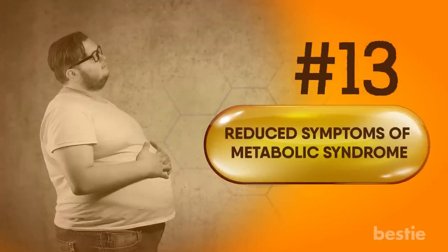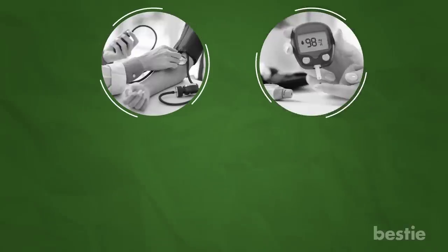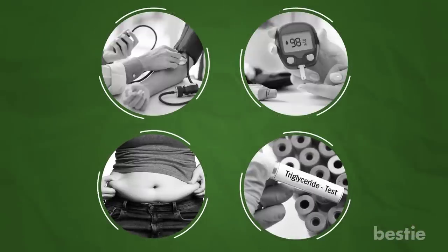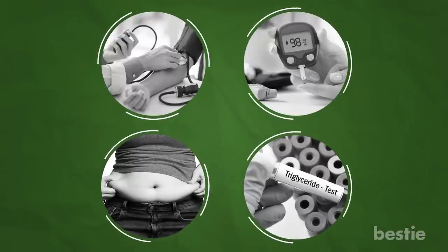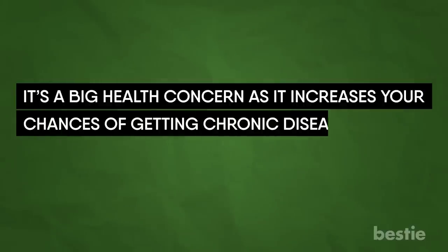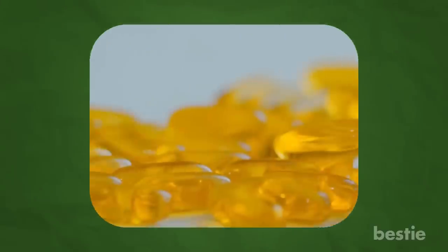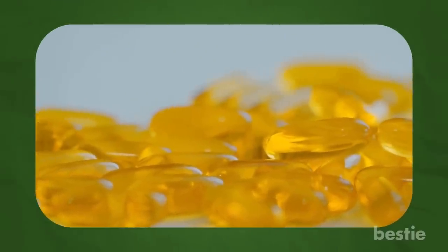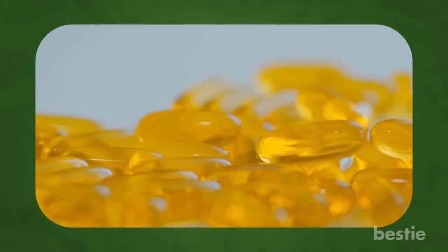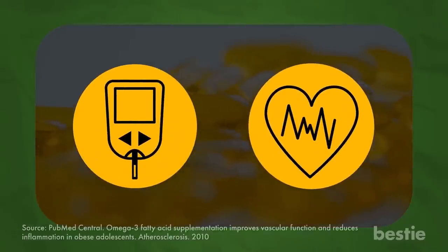Reduced symptoms of metabolic syndrome. If you have a collection of conditions like high blood pressure, insulin resistance, belly fat, and high triglycerides, you likely have metabolic syndrome. It's a big health concern as it increases your chances of getting chronic diseases like diabetes and heart attacks. The good news is, omega-3 fatty acids can help reduce symptoms of metabolic syndrome — they improve your insulin resistance and reduce risk factors for getting heart disease.